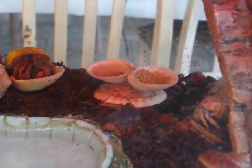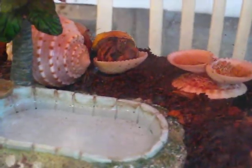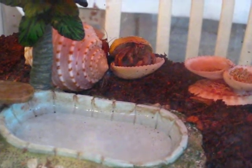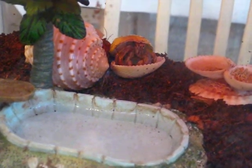They're shy if you get too close to them and they go into their shells. They get along pretty well, and he's eating that fruit salad — he likes it.